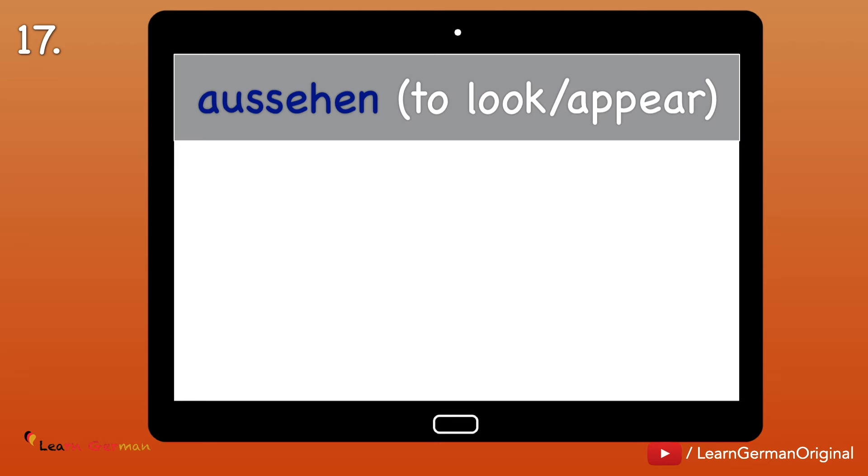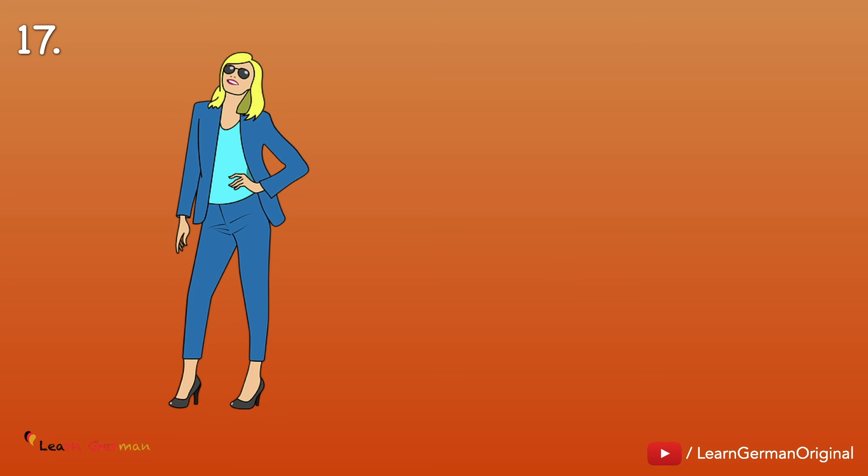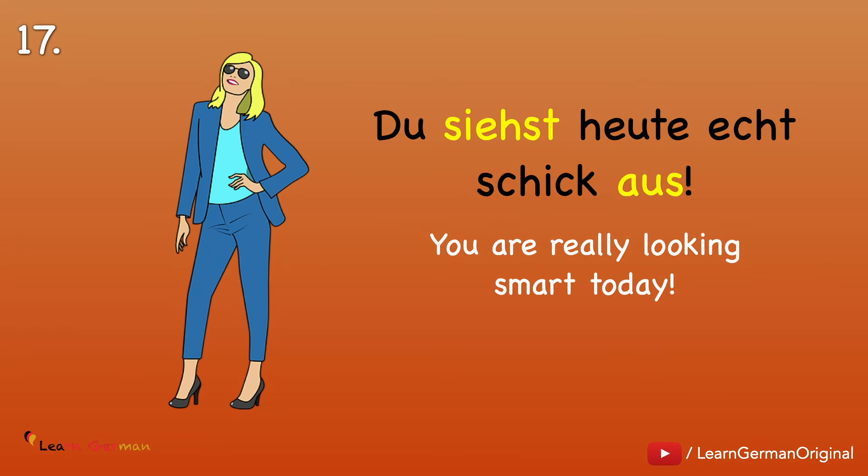Nummer 17: Aussehen — to look or appear. Ich sehe aus. Ich habe ausgesehen. Ich sah aus. Example: Du siehst heute echt schick aus. A compliment you can use in your daily life.